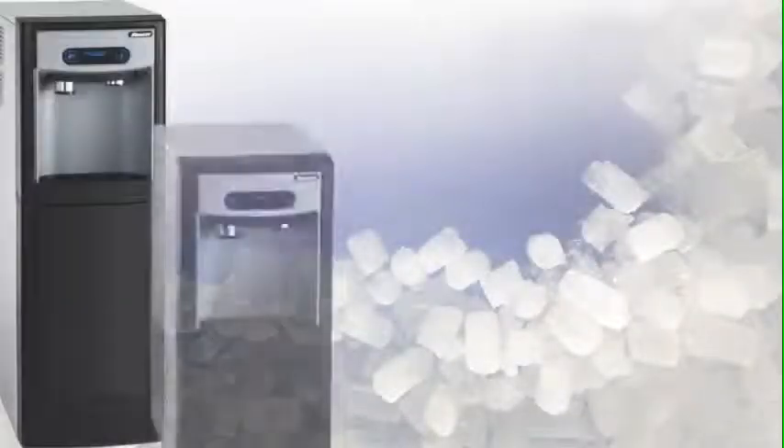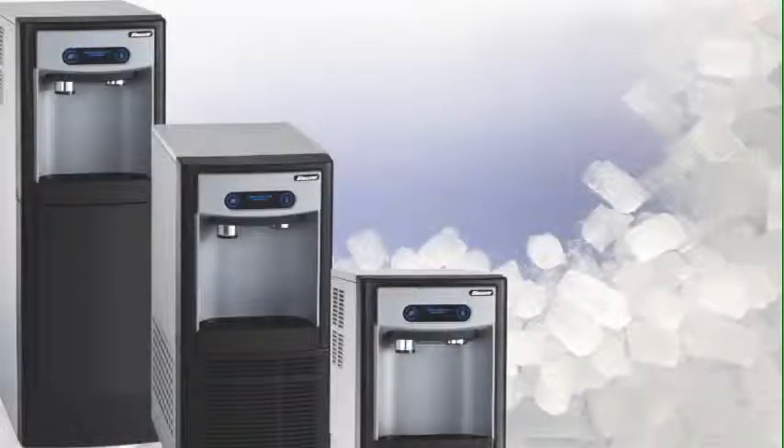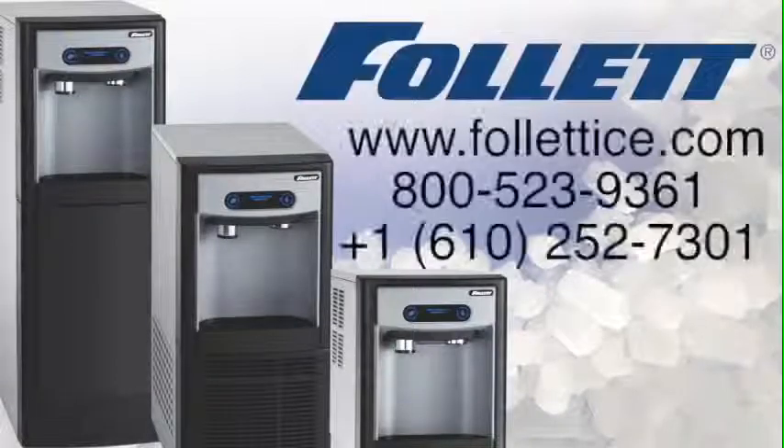Available in freestanding, under counter, and countertop models, the 7 Series is a great addition to any office or guest refreshment area. Contact Follett for more information.